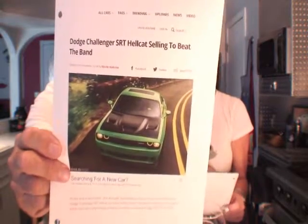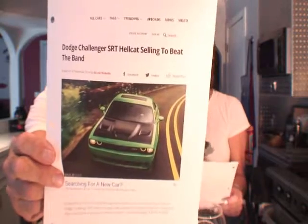A local dealer told Alpar that the car is selling so well that as the Hellcats roll onto the lot, they're rolling right back out because they've already been sold to customers. That's crazy.